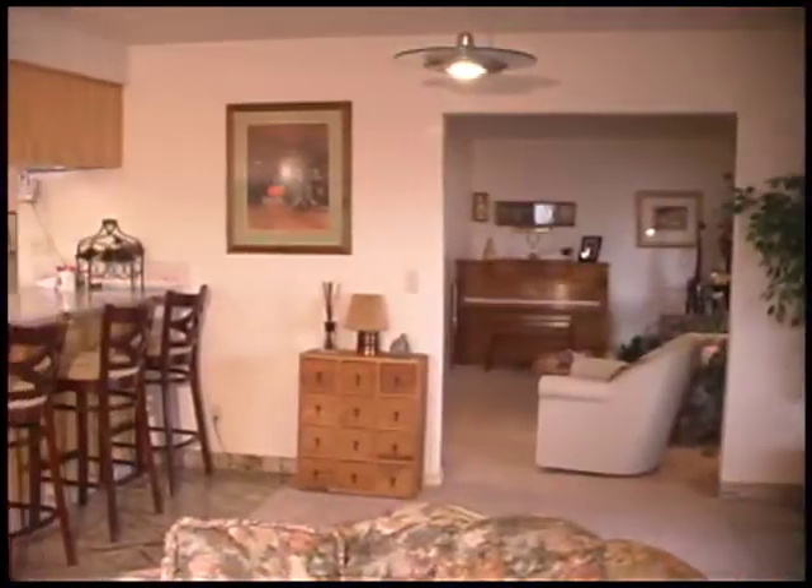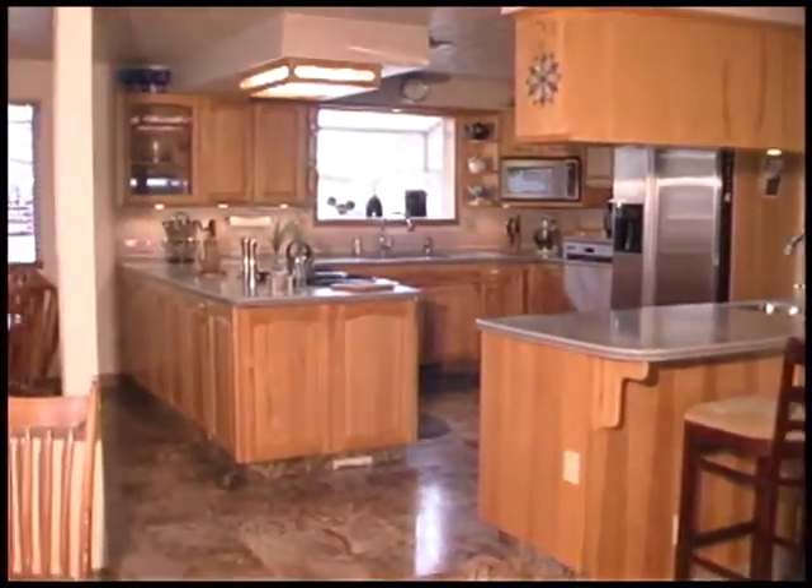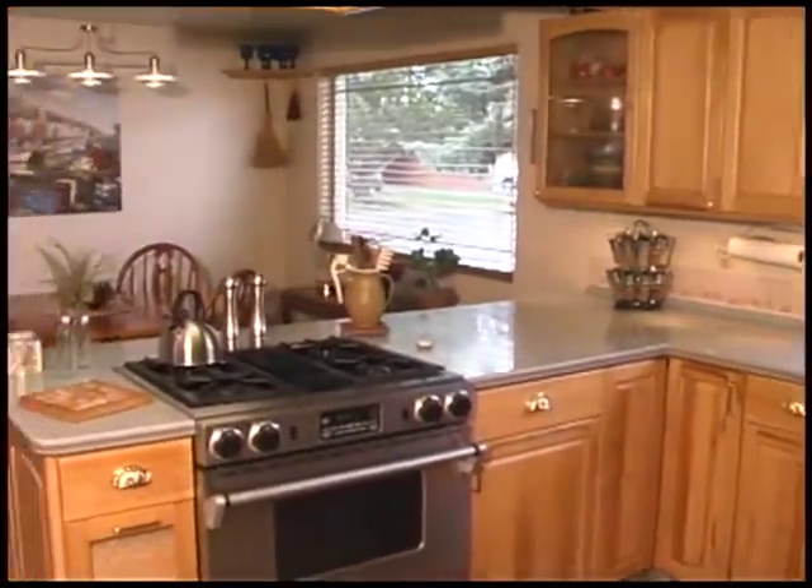This kitchen is breathtaking with custom hickory cabinets with lighting, garden window, wet bar, breakfast bar with plenty of seating, stainless appliances, and gorgeous accent shelving.